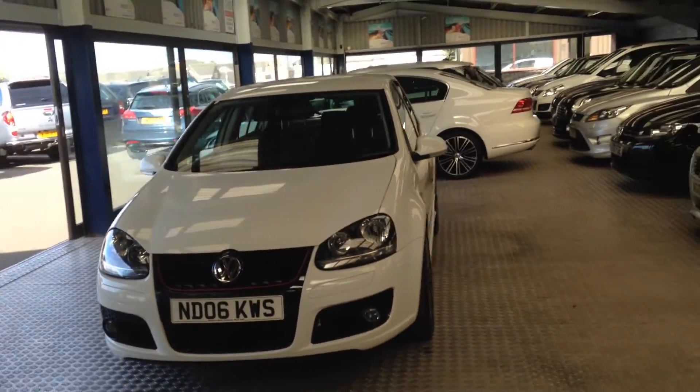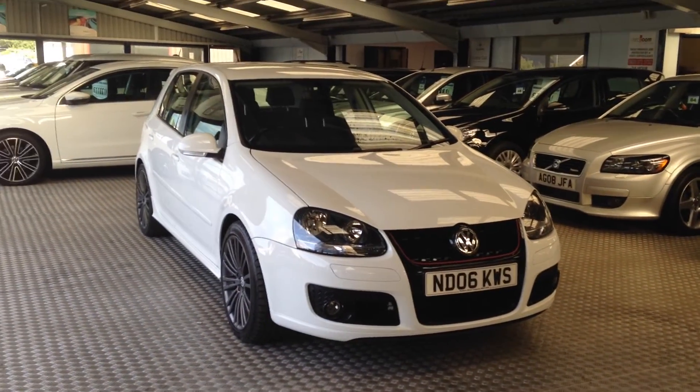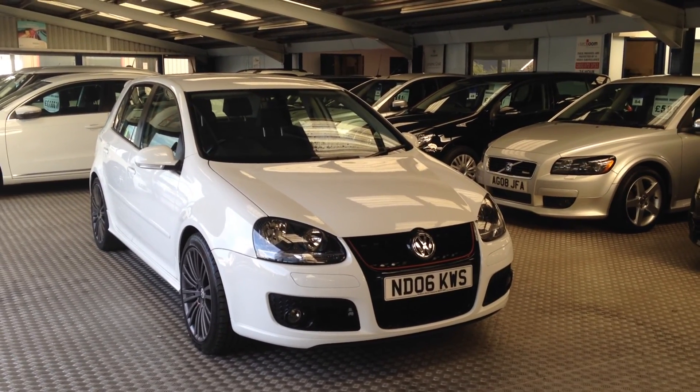Very, very nice Volkswagen Golf 4Motion TDI in arguably the best color. Thank you very much indeed for watching.